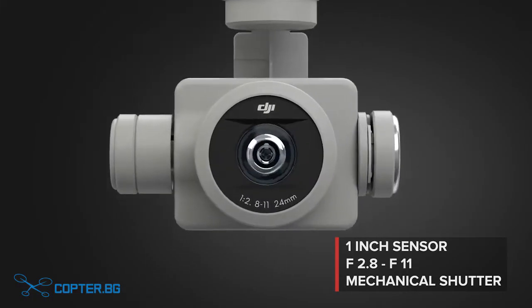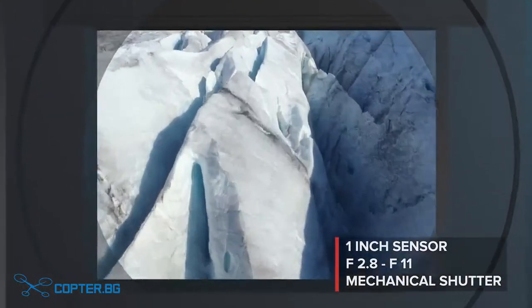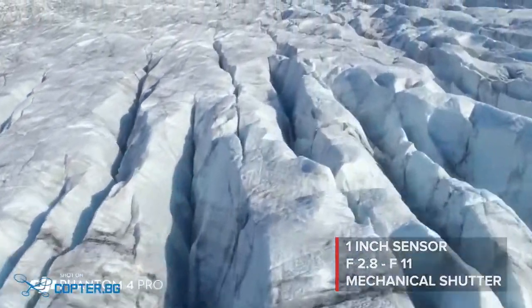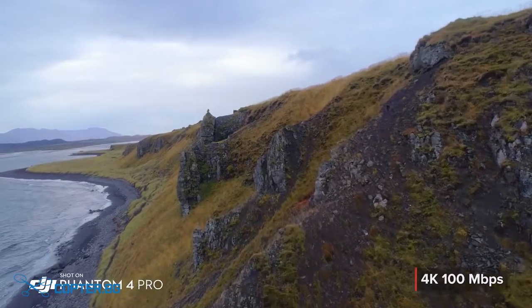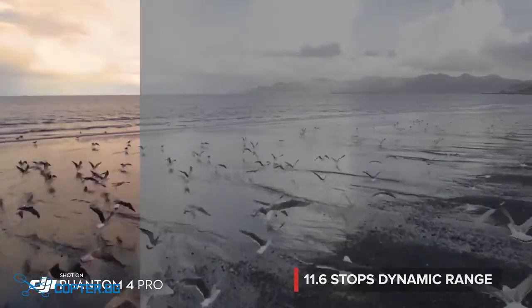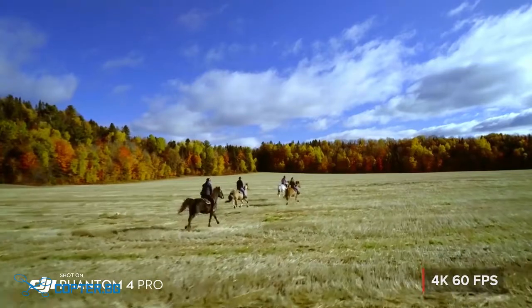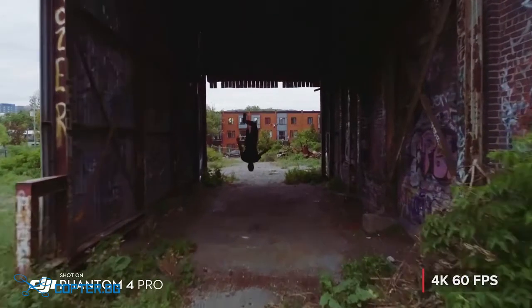The Phantom 4 Pro camera has an f2.8 aperture, mechanical shutter, and large 1-inch sensor coming together to make brighter, more detailed imagery. Record cinematic 4K video at higher bit rates with more advanced compression and a wider dynamic range. 4K 60 frames per second recording gives you stunning, detailed, slow-motion aerial video.